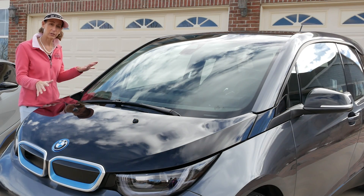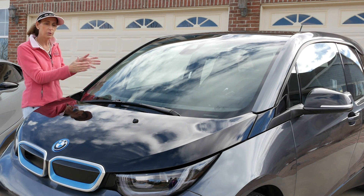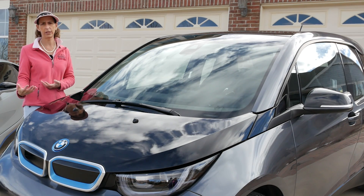Another thing I'd like to say about the electric design is it can be very custom in the way it's designed. You can put the battery pretty much anywhere. You can put the electric motor up front. You can put an electric motor on each wheel. They're very configurable.